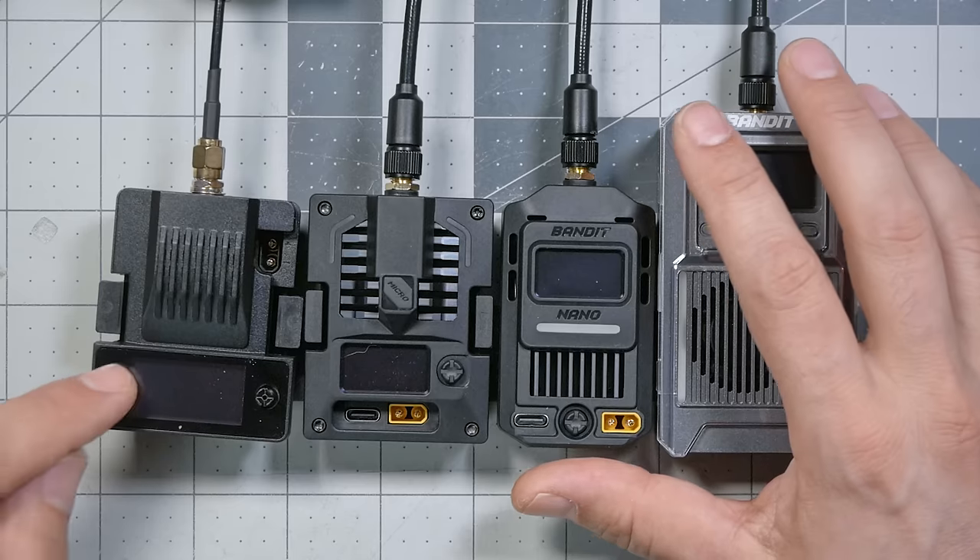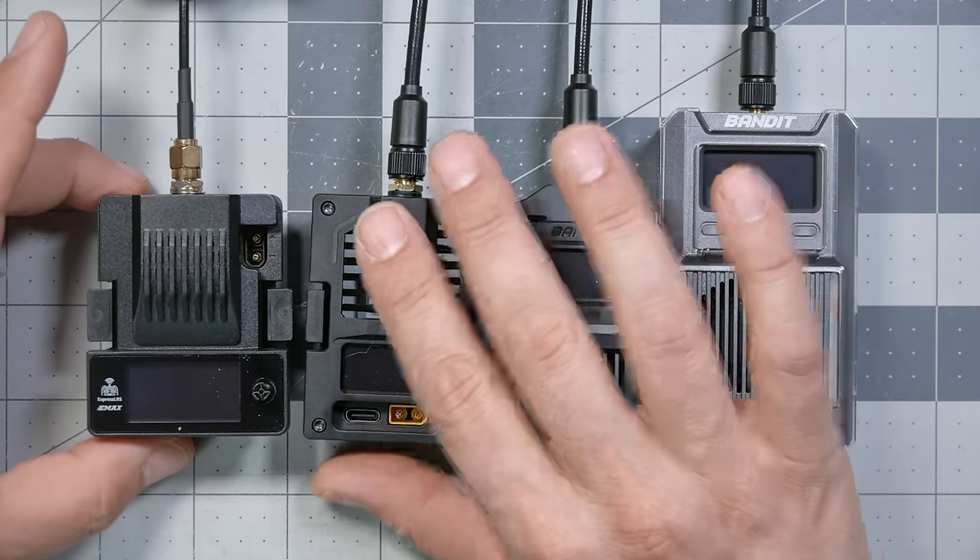What makes them different from previous ExpressLRS modules is that they operate in the 900 megahertz frequency band. But we're not just looking at the Radiomaster Bandit modules, because there is another 900 megahertz module that has come out semi-recently that I've heard really good things about — the Emacs Ares 900 megahertz module. It does something the other three don't, which I'll tell you about later.